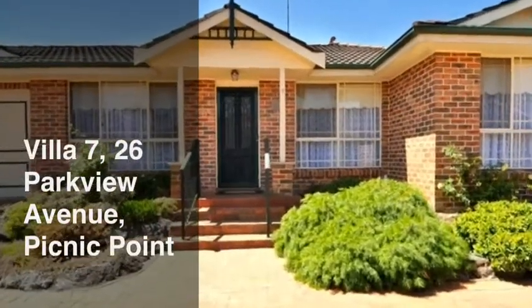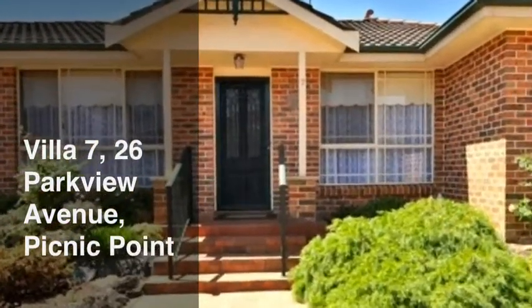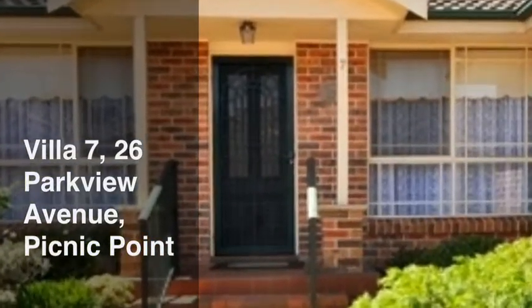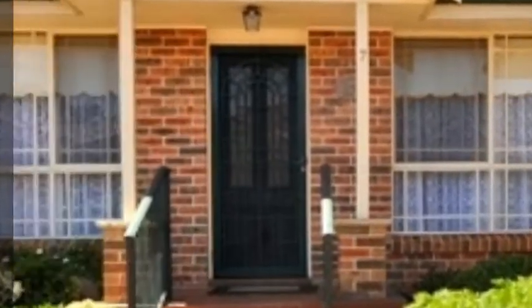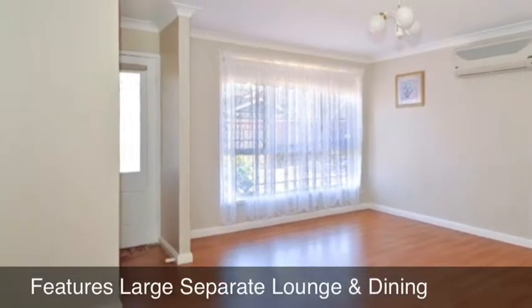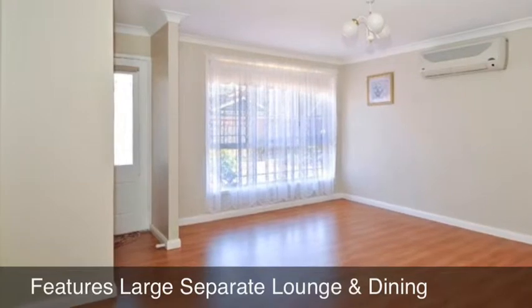Century 21 Innovative Realty has listed this stylish villa in Pickney Point's most exclusive complex. Located in a security complex with easy access to nature walks, shops, schools and transport.